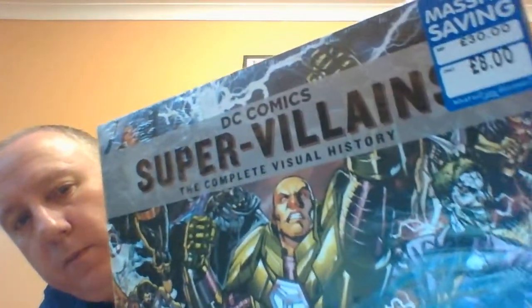Here it is — it's a hardback book and it's called DC Comics Super Villains: The Complete Visual History. This hardback was originally 30 pounds according to the price on the back, and it's been discounted to eight pounds, which obviously is a very good saving. It's published by Bantam Press, but it is official DC Comics merchandise — there's the DC Comics logo up at the top.